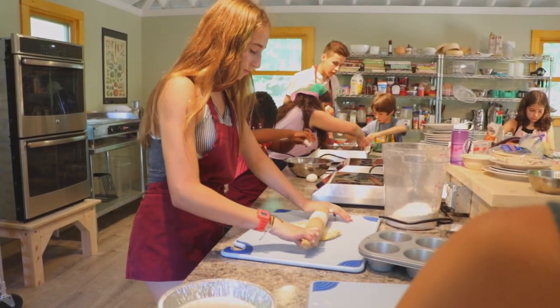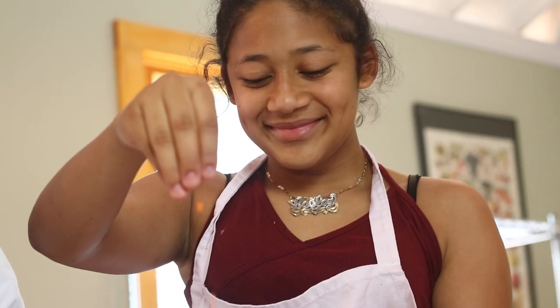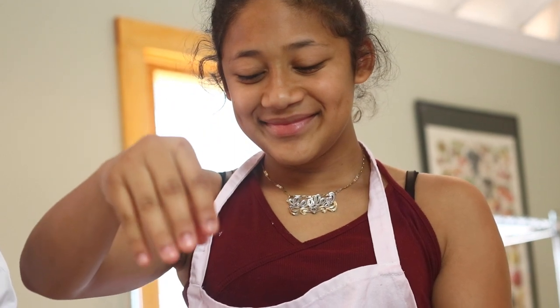Having the new Culinary Arts Building has been amazing. They all have their own stations, they all can do their own recipe and be creative in their own ways, so having this building has been amazing for the classes.